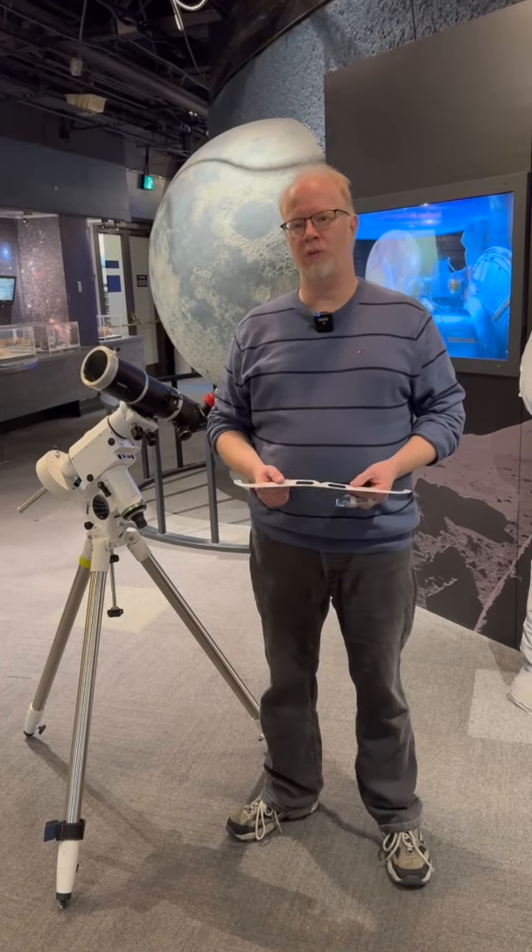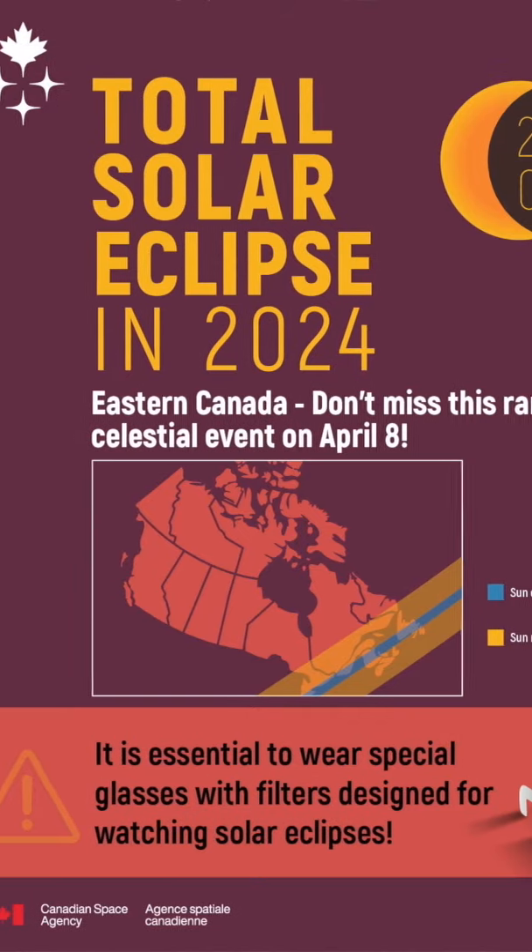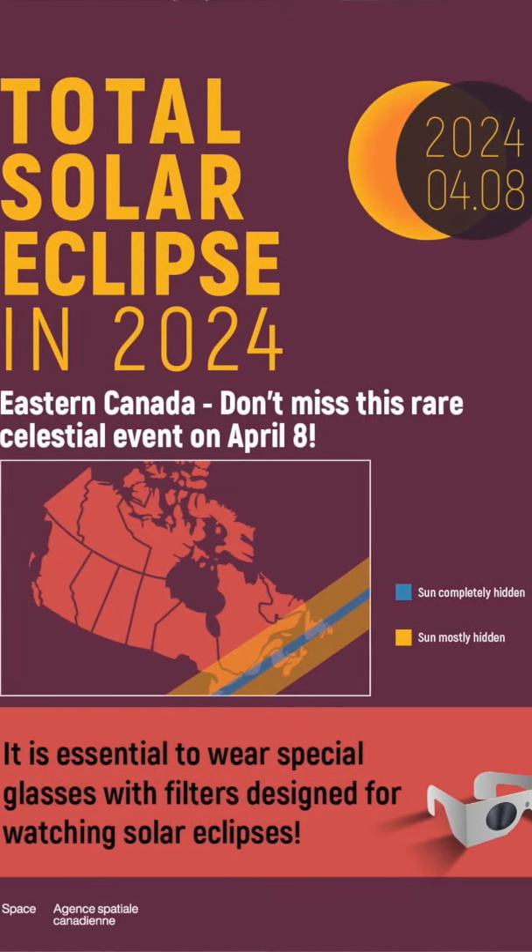Hi there, I'm Scott Young, Planetarium Astronomer at the Manitoba Museum. Today we're talking about the solar eclipse visible in Manitoba on Monday, April the 8th, 2024.